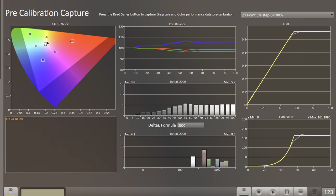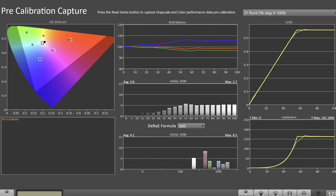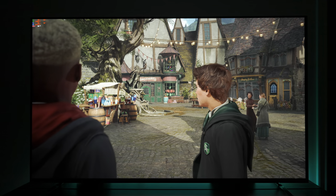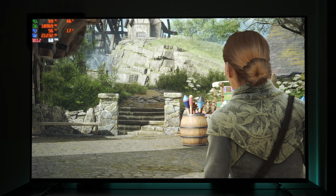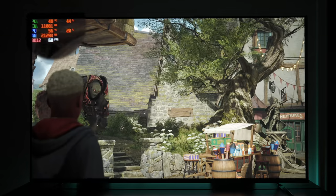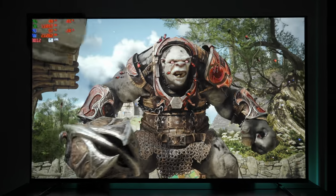You can enable and disable VRR using the new game bar present on the 2023 Sony TVs. As far as color accuracy is concerned, we measure the average Delta E of the TV, which tells us how perceptible the color inaccuracies are. At 4.1, the image inaccuracies can be visible to the eye. If it were lower than 2, they wouldn't be as perceptible, and lower than 1 they wouldn't be perceptible at all.